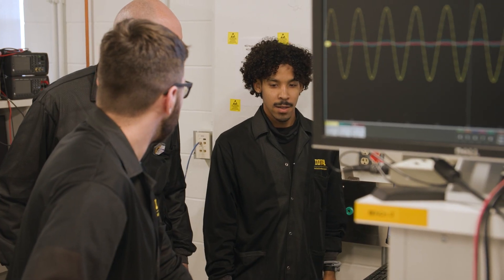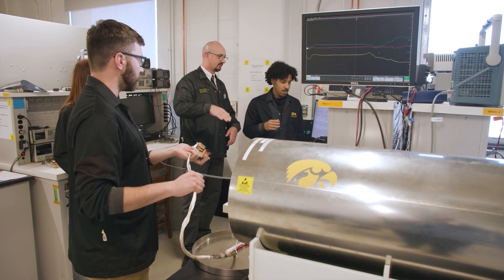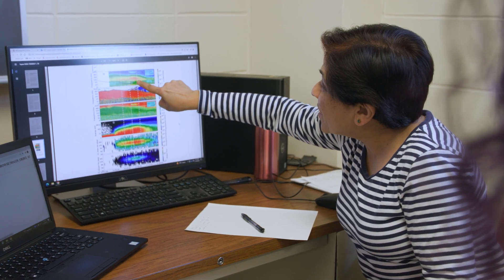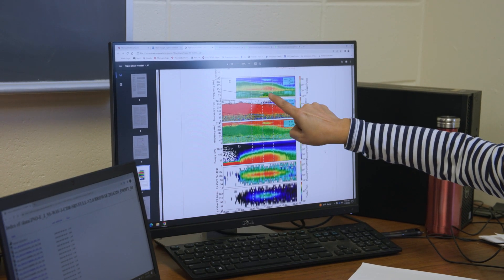The University of Iowa is one of a fairly small group of universities where undergraduates, graduates, postdoctoral fellows, scientists, and engineers all work together to create physical hardware that we put into space to make cutting-edge measurements. One of the things I really enjoy about working here is having these big interdisciplinary groups of people with very different levels of experience all working together on hands-on space projects.